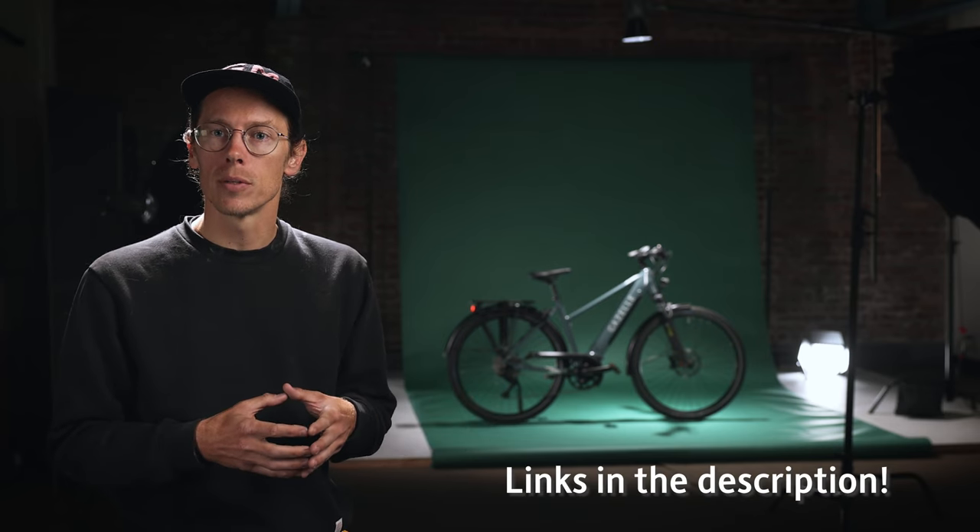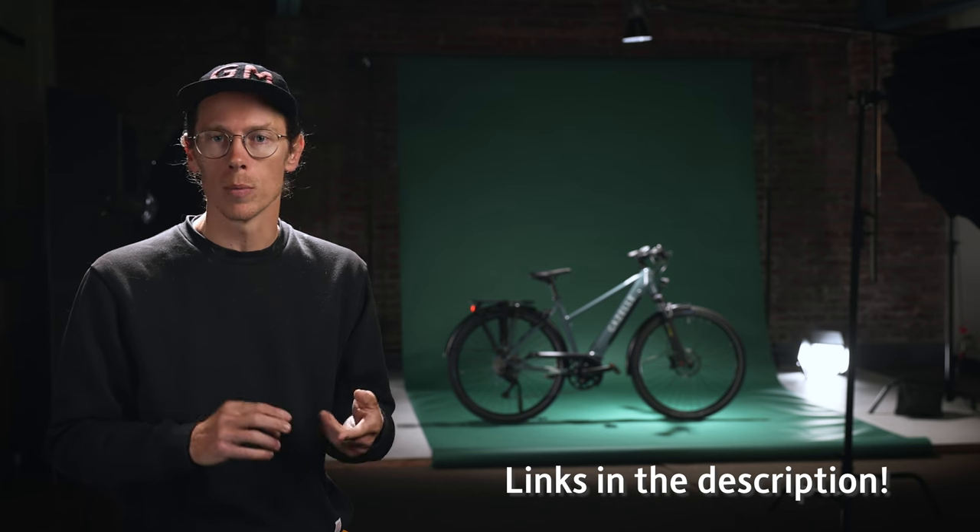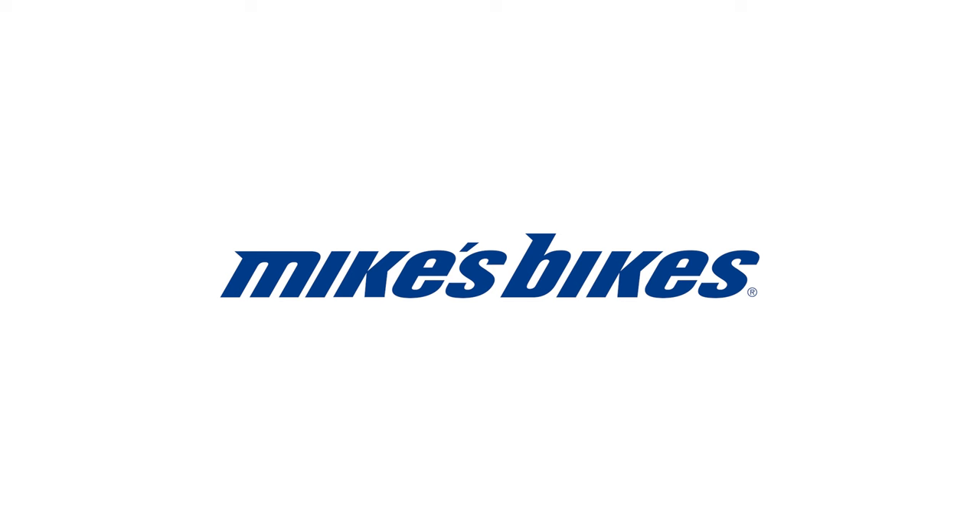Alright, so that was the Gazelle Medeo line. If you've got any other questions, feel free to drop those down below. If you're interested in a test ride, please stop by any of our stores throughout Northern California. If you're not local and looking to have one shipped, we can do that as well — reach out to our online sales team. Also check out the links below for range, battery performance, and motor information so you can research a little bit more on your own. Thanks so much, and we'll see you on the next one.